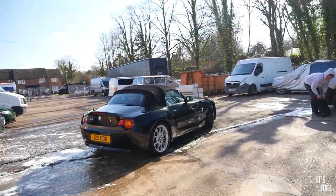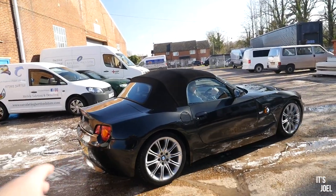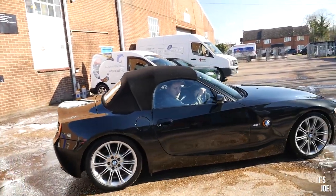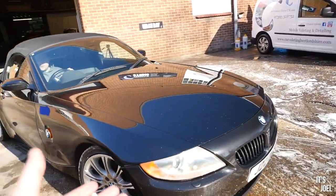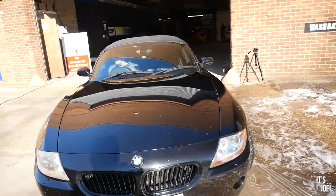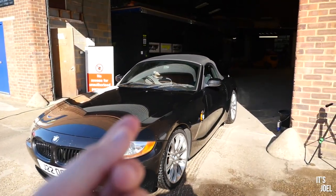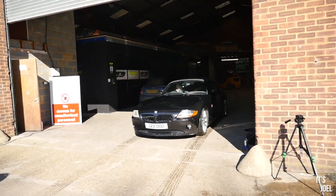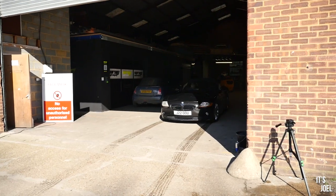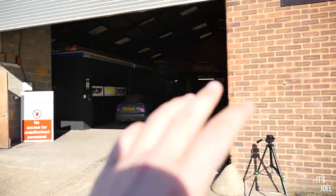Rob's just moving the Z4 inside now. Like he just said on camera, if I'd taken this to a hand car wash to get it cleaned I'd be really over the moon with this, because to me it looks super clean. But actually, in the direct sunlight when you look really closely there's just loads of those sort of swirl scratches, and this is hopefully what they're going to resolve in here. I'm just excited because basically the next time it drives out it's going to look completely different.